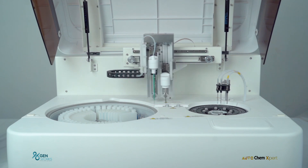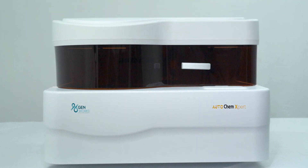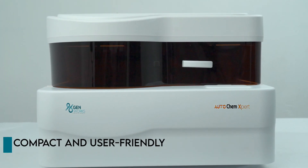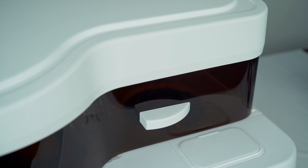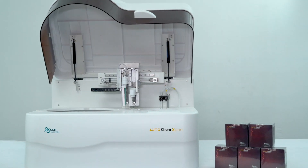AutoChem Expert is the best choice for a mid-sized clinical laboratory, with features never seen before and world-class AutoChem system pack reagents. It is compact and user-friendly. Genworks is launching the AutoChem Expert automated biochemistry analyzer, supported by AutoChem high-quality reagent system packs, at a very affordable price.